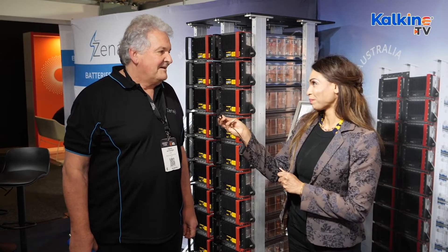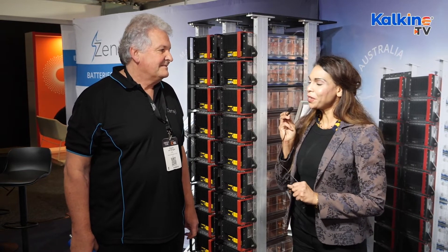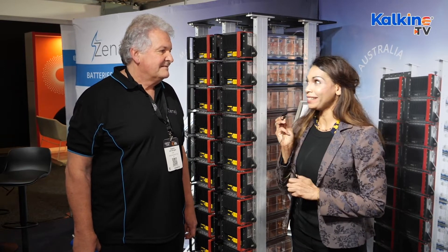We're at the Zenargy Australia stand. I've got the CTO with us, Charlie Van Dongen. Hi Charlie. Hi Sage. So Charlie, can you tell me what that interesting blue object is in your hand?